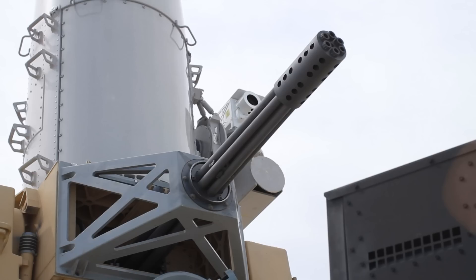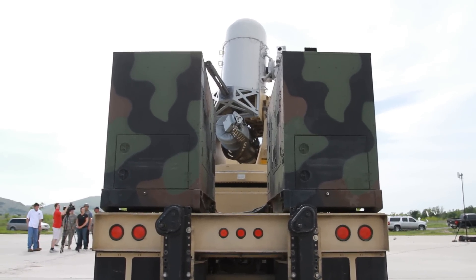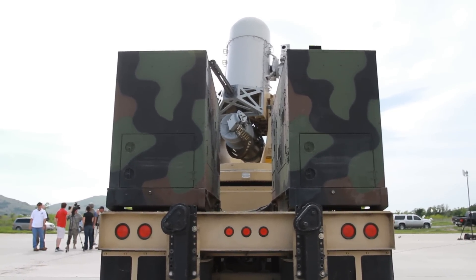For the Fort Sill Cannoneer, I'm Marie Barbera.